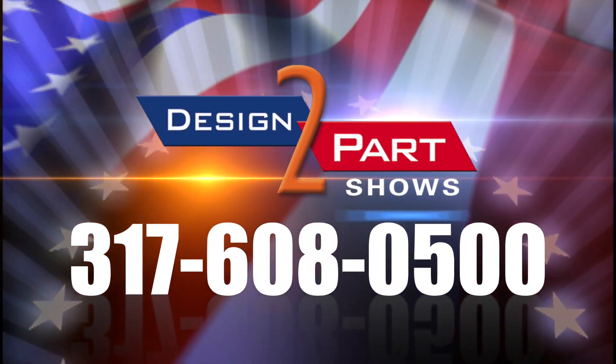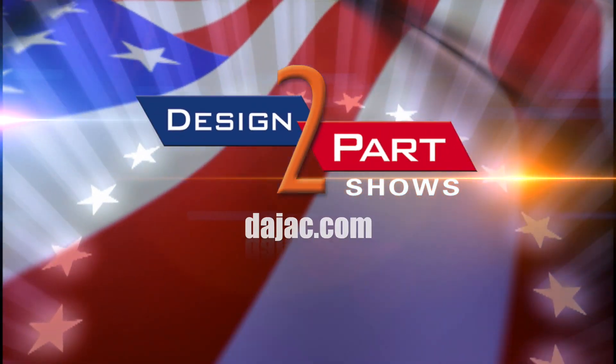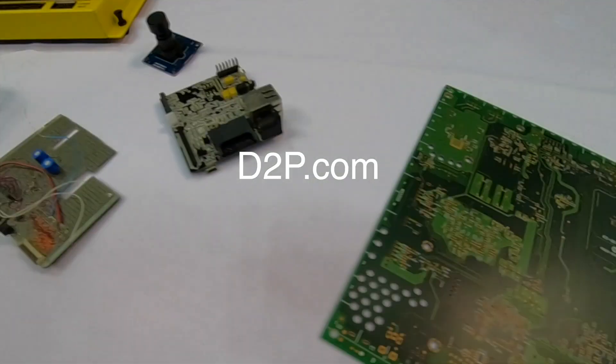You'll get personalized service, and we can move quickly if something needs to be done quickly. See us and other quality suppliers at d2p.com.